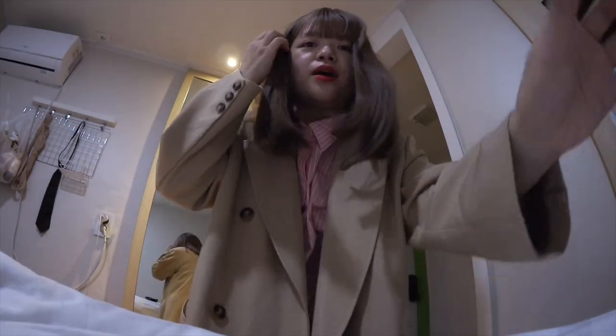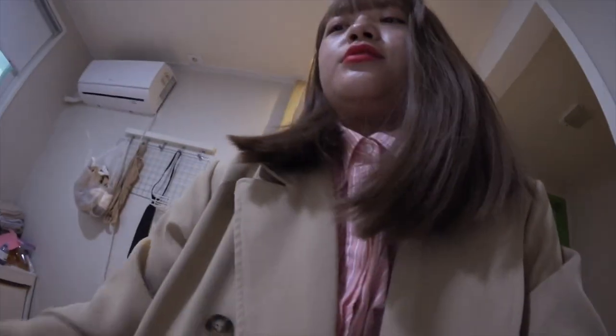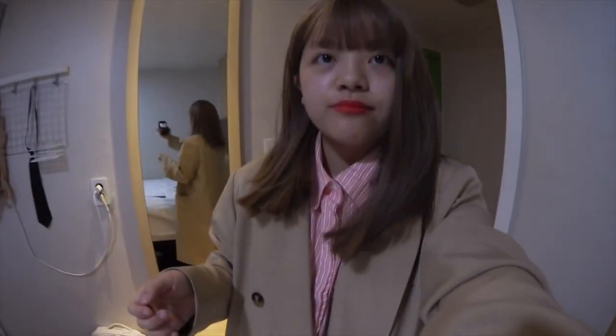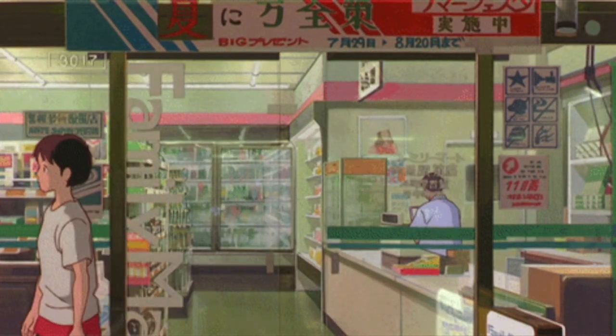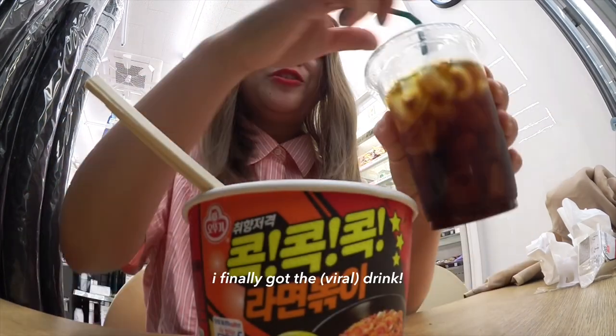Oh my gosh, you guys — I fell asleep last night right after I freshened up. I don't know why, I just laid in bed and woke up today. So I'm going to go to the Gamiya store now. It is 7 a.m. Okay, let's go! I found the TikTok drink and I finally got it.